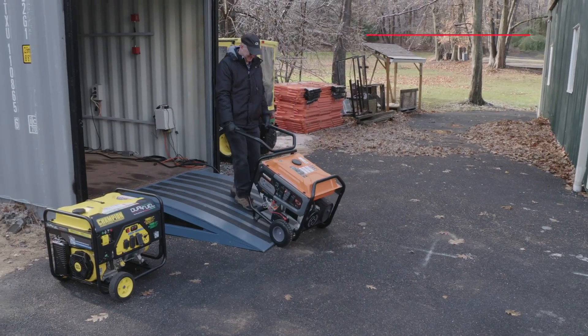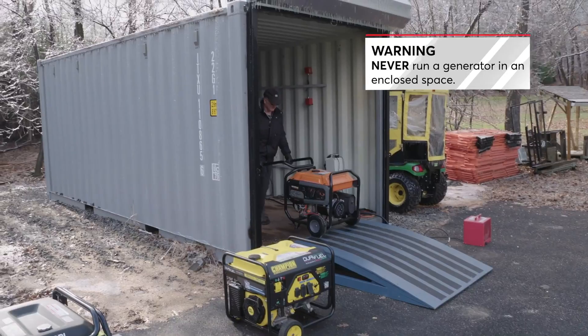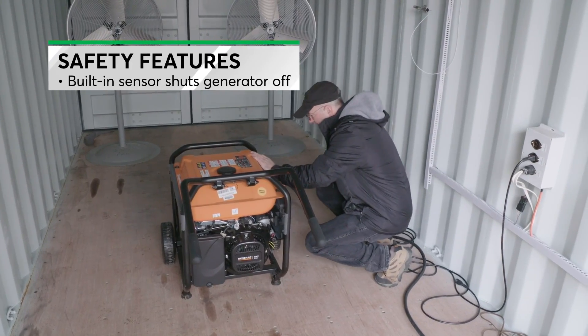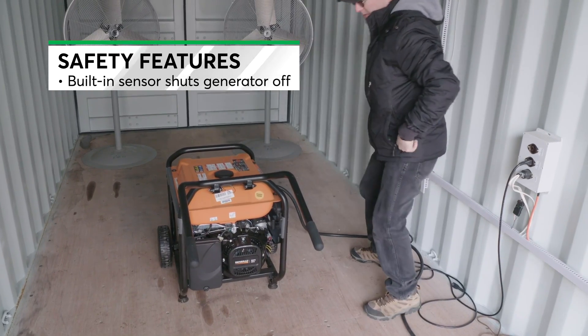A generator should never be used inside or even in a doorway of an enclosed space. To reduce the risk of carbon monoxide poisoning, some new generators feature a built-in sensor that triggers an automatic shutoff if CO gas builds up to dangerous levels in an enclosed space, like a garage or carport.